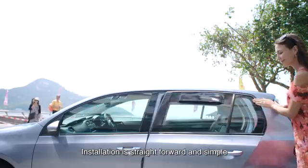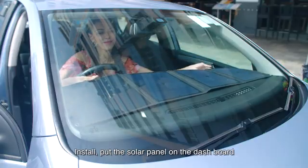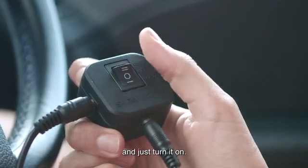Installation is straightforward and simple with just a few steps completed in minutes. Install it, put the solar panel on the dashboard, and just turn it on.